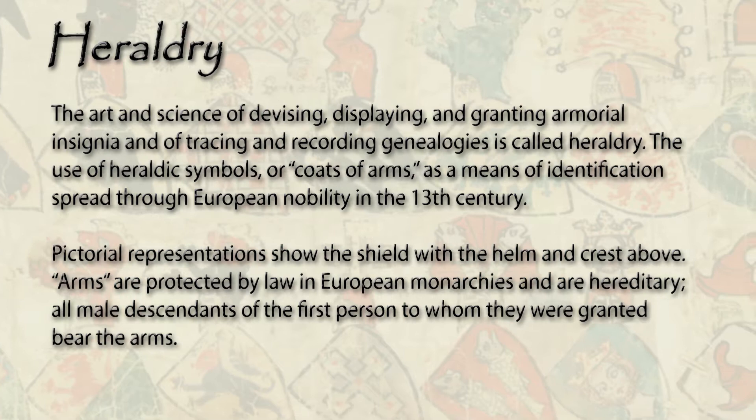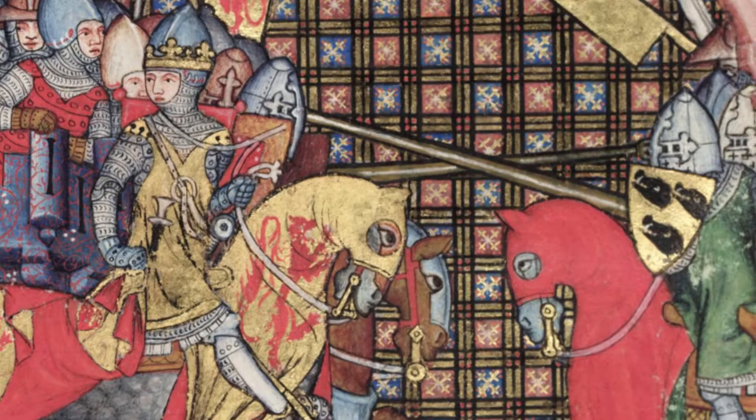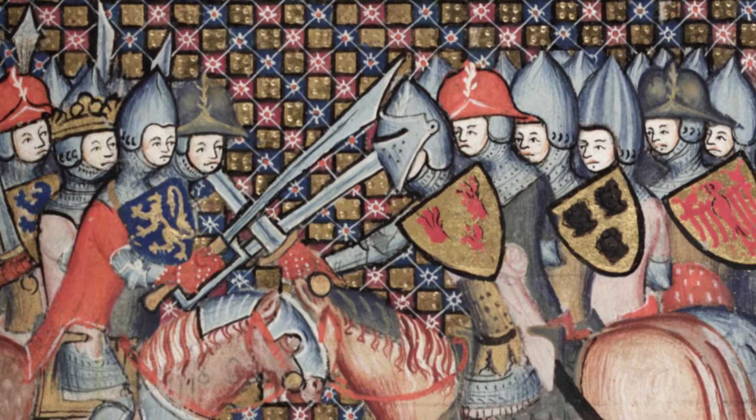Heraldry originated in the middle of the 12th century in Europe as well as Sicily. That is why if you look at our family tree you'll start to see the use of the Arezzo coat of arms coincides with that time period. We generally believe that coats of arms were little more than identifying insignia at first, so that knights whose helmets obscured their identity on the battlefield could identify friend from foe by the insignia painted on their shields.